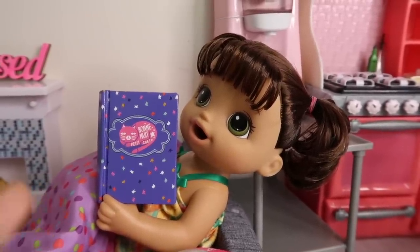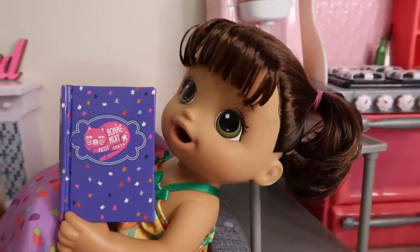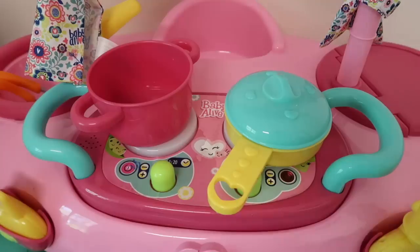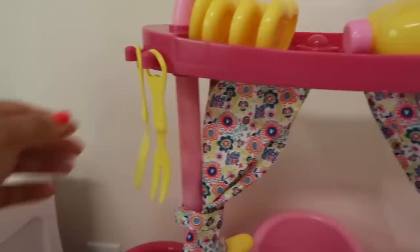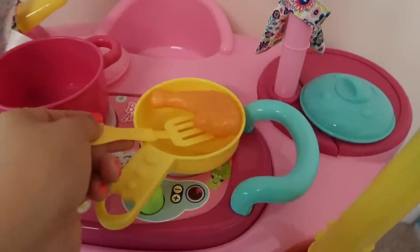I'm gonna go ahead and make your dinner, okay Ayla? What's for dinner? She's gonna have some chicken. Do you want mashed potatoes or macaroni? Mashed potatoes! Okay, so she's gonna have mashed potatoes and chicken. So right here I have some chicken, and we're gonna need this spatula so I can flip the chicken.